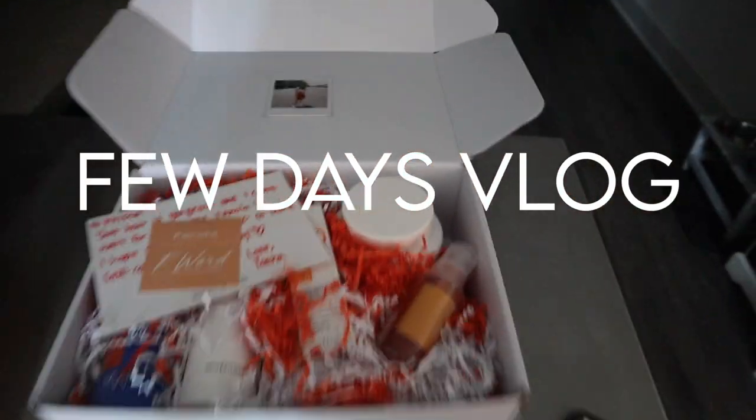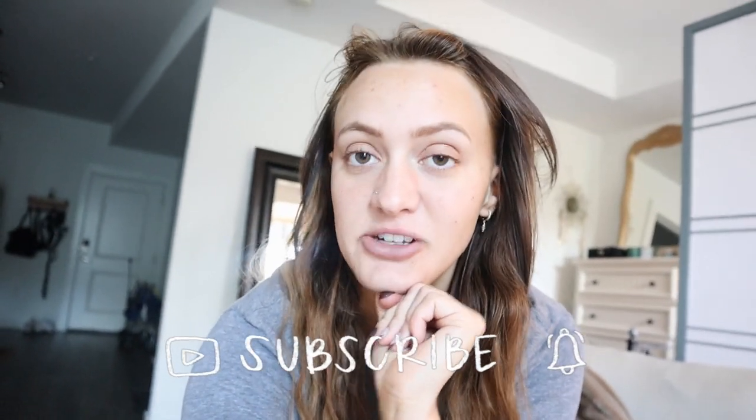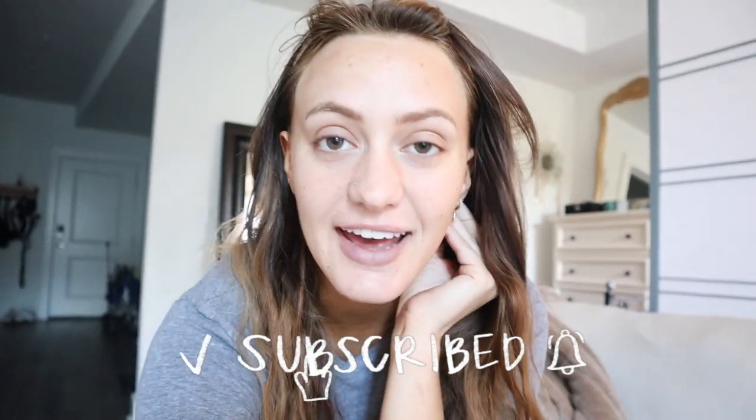Hey guys, welcome back to my channel and welcome back to another vlog that's going to take you on the next few days in my life. If you watched my last video, I just got back in town, so we're getting our life together, spending time at home, getting lots of work done for school. I'm definitely in the brunt of a lot of work this semester — midterm season coming up and all that. I wanted to take you all along on the next few days. If you're new here, make sure you subscribe and join our little family here on my mini corner of the internet.